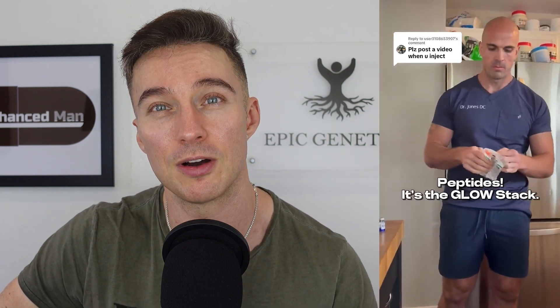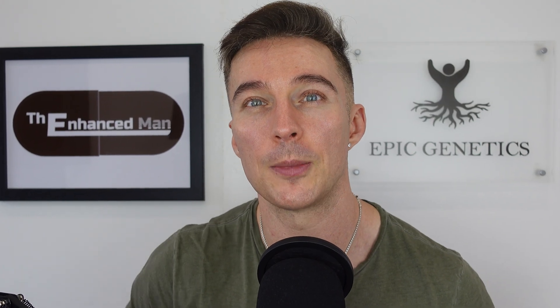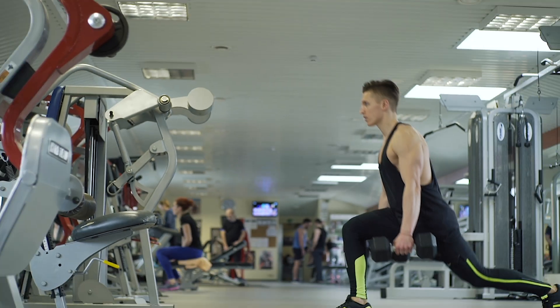The peptide stack known as GLOW has been gaining a lot of popularity recently. It contains BPC157, TB500, and GHK-Cu, and I've extensively covered all three of these. In this video I'm going to talk about the potential synergy as well as the risks, things to watch out for, ways to mitigate them, and anecdotal reports on faster healing.